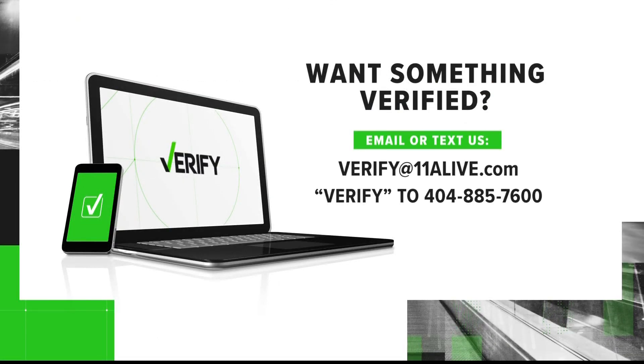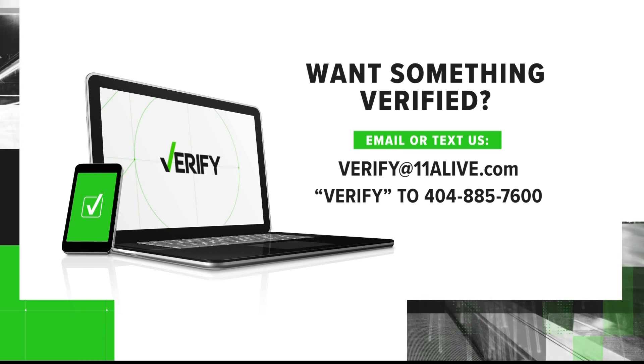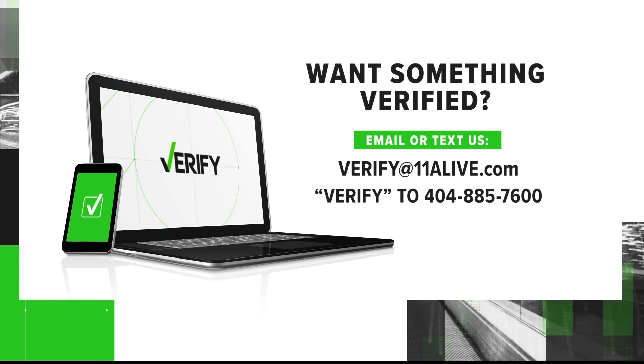If there's something you see out there online that you'd like for us to verify, you can send us an email to verify@11alive.com or text the number you see on your screen with the word verify.